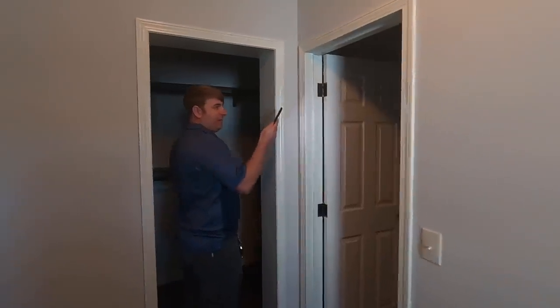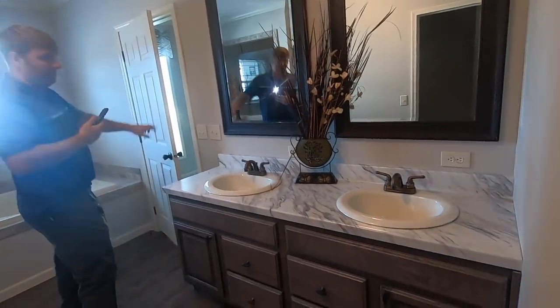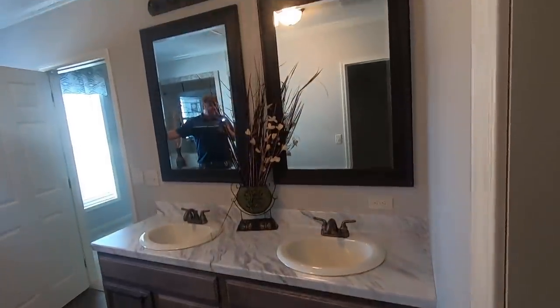Just past the shower to the right is the water closet — a nice private toilet area. Then you walk into the master bedroom closet. On the left side there are five shelves, all wood — no wire racks in sight. There's plenty of room to hang everything on the other side as well. Then there's a beautiful vanity with dual sinks.